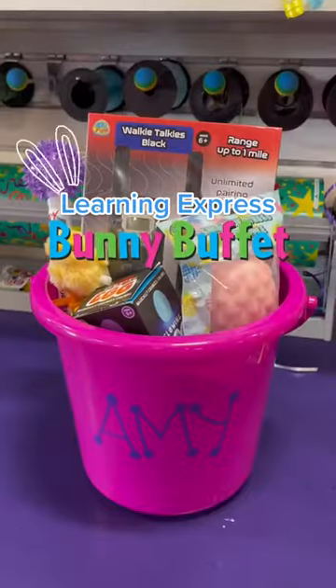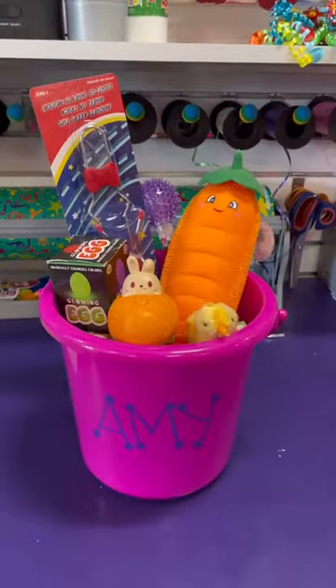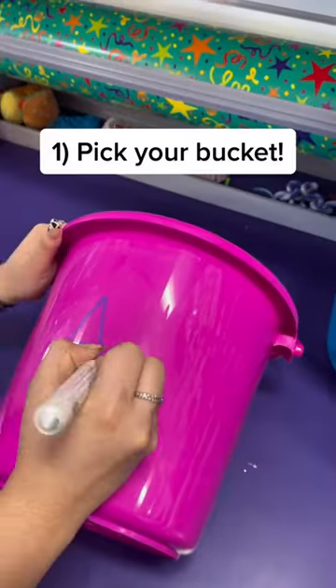This is the Learning Express Bunny Buffet. Fill up a personalized bucket with Easter goodies and treats from our available Bunny Buffet items.